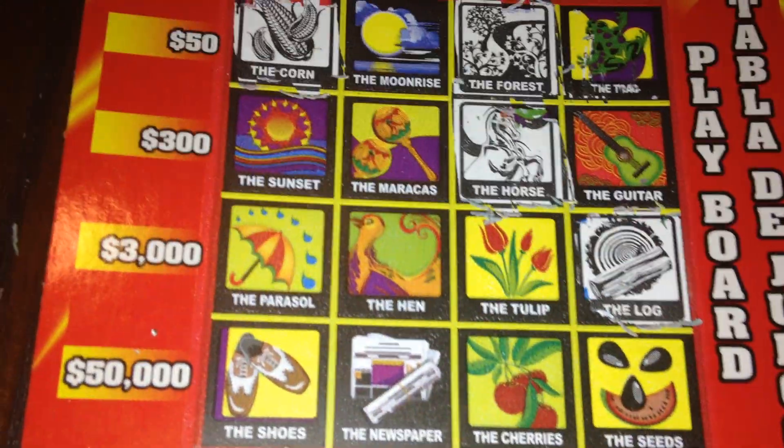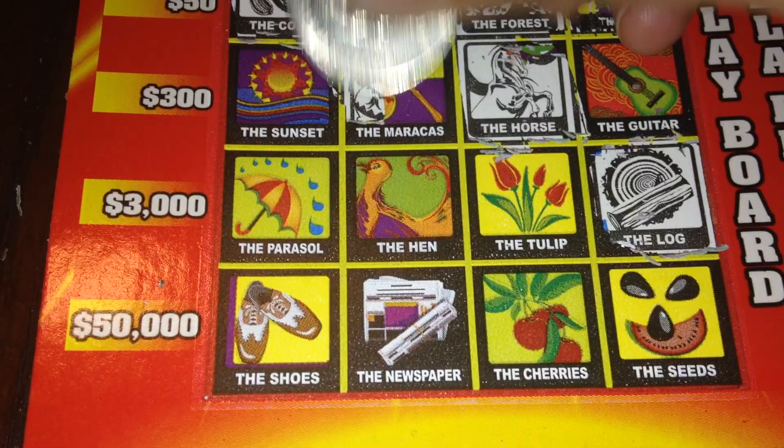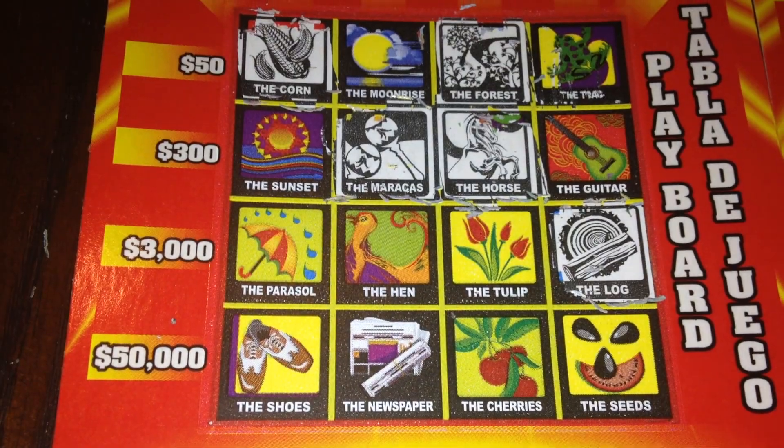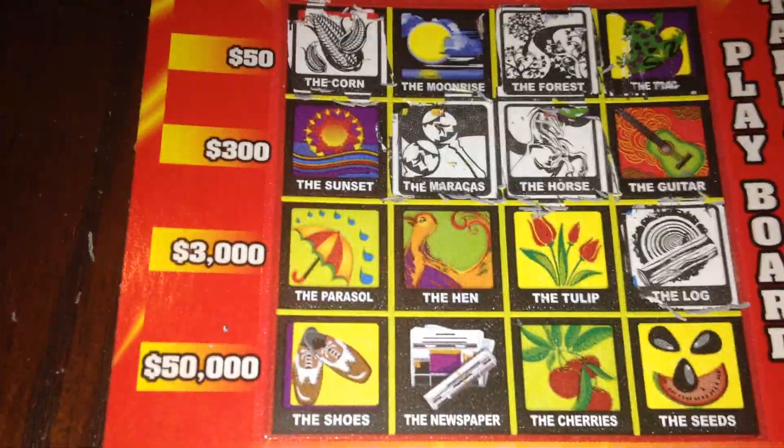The maracas — maracas are right here. The piñata — no piñata. The hen — yes, we do have the hen.